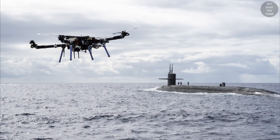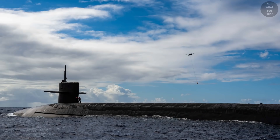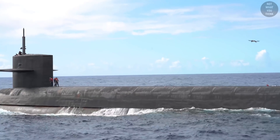This drone has a command-and-control handoff capability, which means initially the pilots aboard the ship launched the drone and flew it near the submarine. And once there, pilots aboard the submarine took control of the drone and released the package onto the top of the sub.